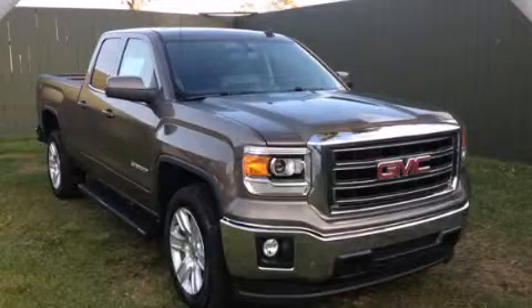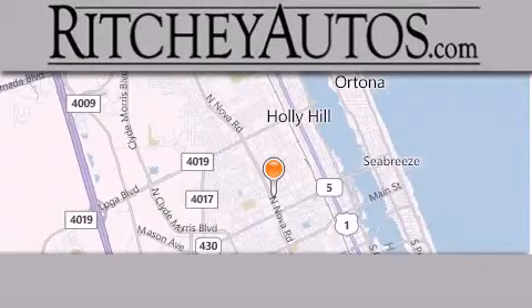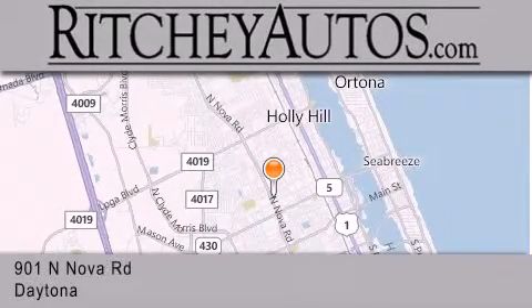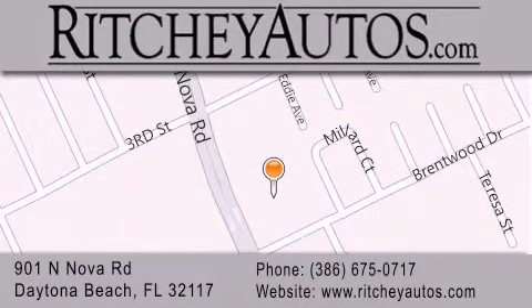We invite you to contact us today to learn more about this vehicle. Ritchie Cadillac Pontiac Buick is located at 901 North Nova Road in Daytona Beach. Our goal is to exceed all of your expectations to ensure that you'll return for future visits.